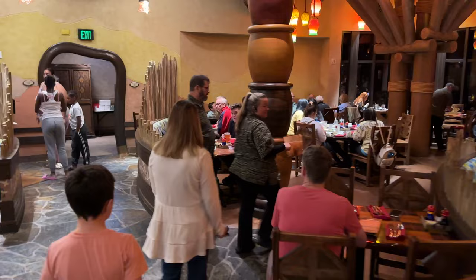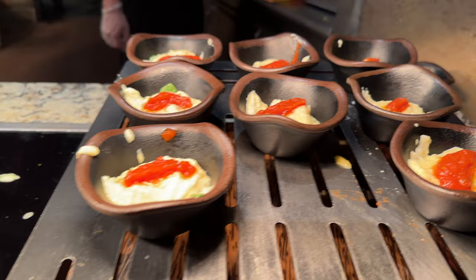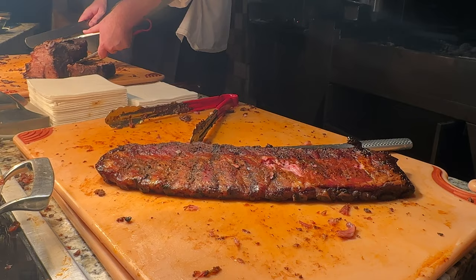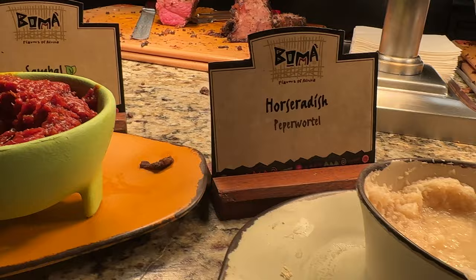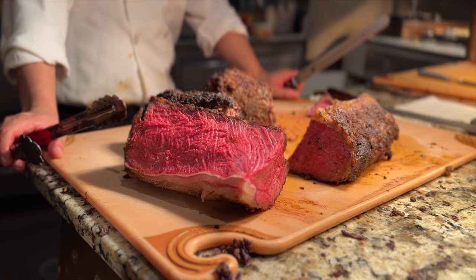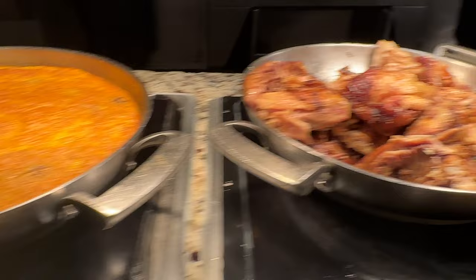First things first, let's grab a plate and show you what's on the buffet. The first thing they had was the sweet corn pudding with spinach and jam. They also had the sweet and white potato mash, some herb-crusted potatoes, and some salmon. At the carving area they had barbecue pork ribs with tamarind sauce — these were fall-off-the-bone, really good — along with horseradish sauce, some sambal, and Boma mustard, which is a chipotle and teriyaki sauce you could use on the African carved strip loin.